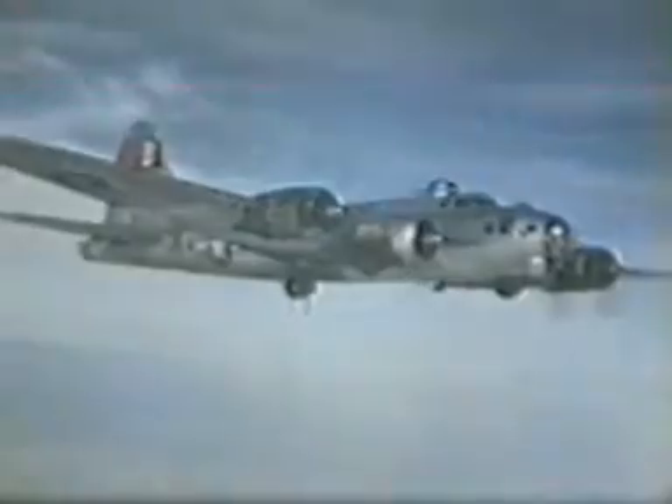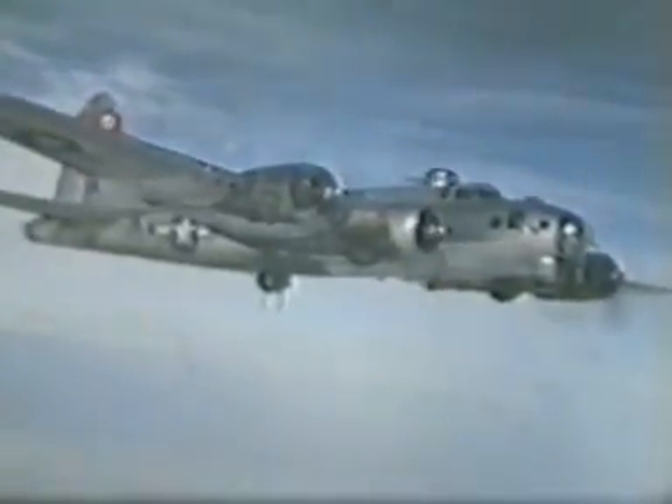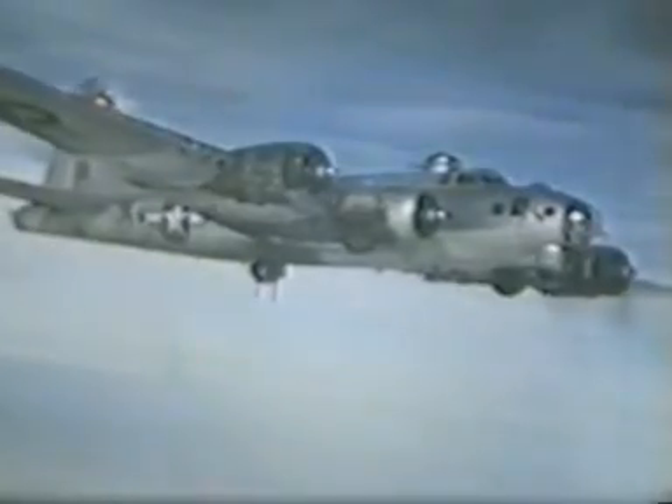A very special aerial view of the B-17 here, in close formation, taken by Doc Furniss.